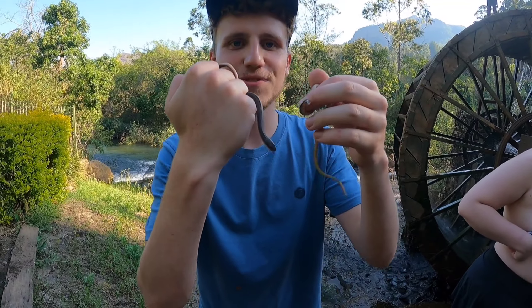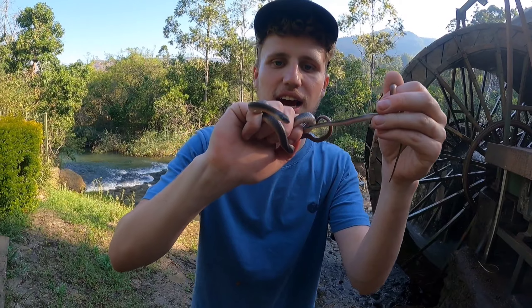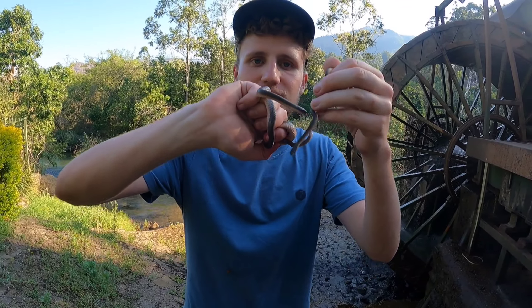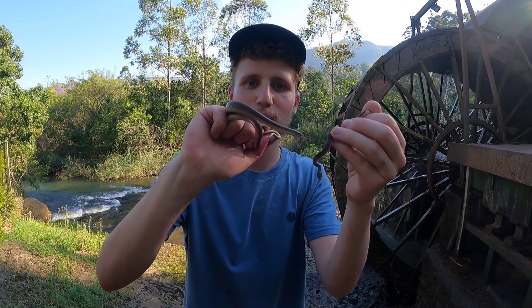Alright guys, we just found another two of these common brown water snakes, both under a plank. I got the flip of this one on video, but yeah, this is awesome — another two of these guys. As you can see, they're all pretty common in these areas. I can't believe it.